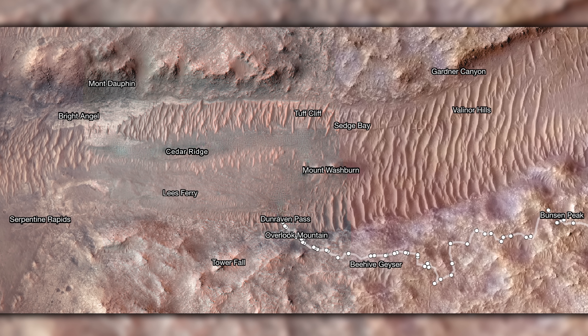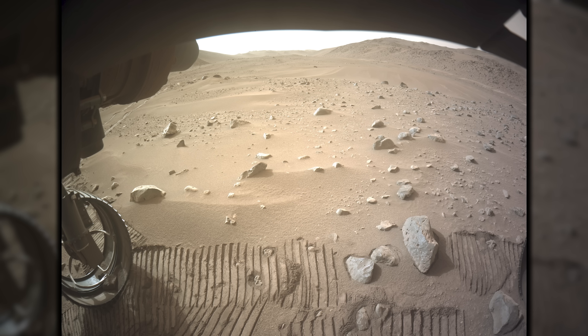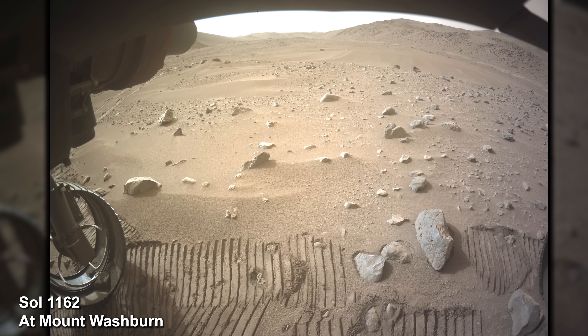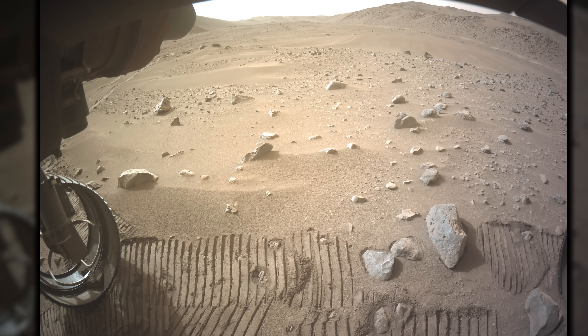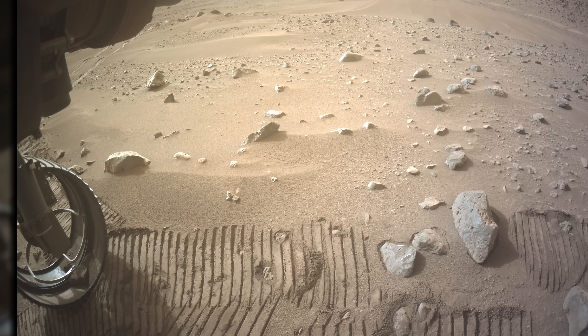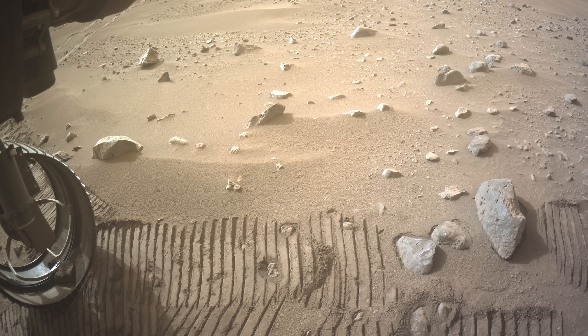The rover carefully charts a course to Mount Washburn. Upon arrival, the NASA team notices that Perseverance has picked up another hitchhiker — a rock is stuck in the rover's wheel, and it has gained the rather fitting nickname Dwayne. The rock poses no danger and should eventually fall out on its own.